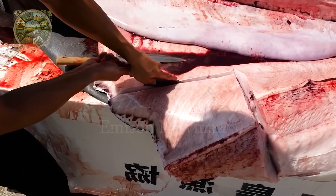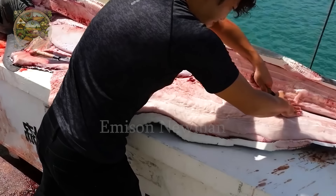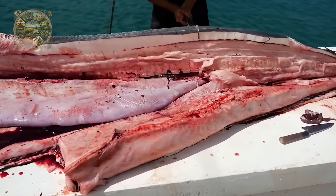To cut a shark weighing more than 400 kilograms will take a lot of time, and the amount of meat collected will be about 250 kilograms. To avoid waste, they often share it with everyone in the neighborhood.